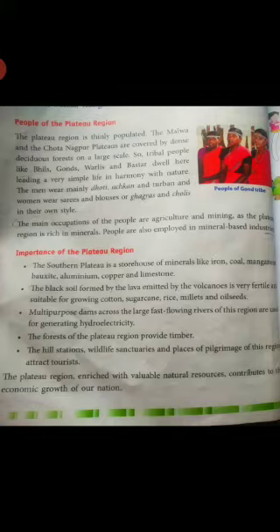Next, importance of the Plateau region. The Southern Plateau is a storehouse of minerals like iron, coal, manganese, bauxite, aluminum, copper and limestone. The black soil is formed by lava emitted by volcanoes during volcanic eruptions.